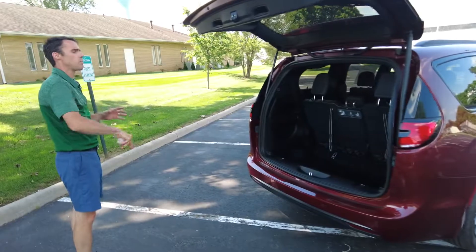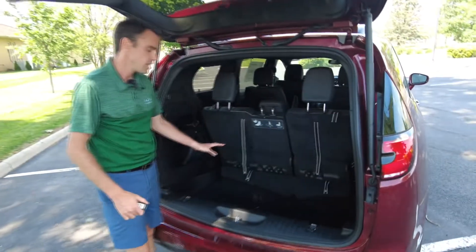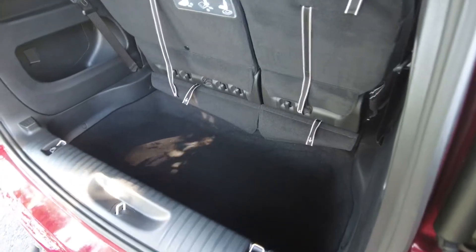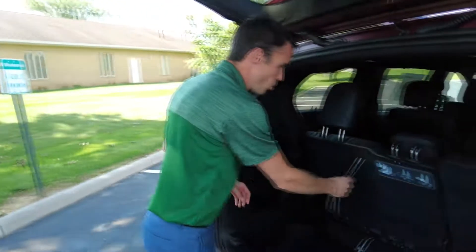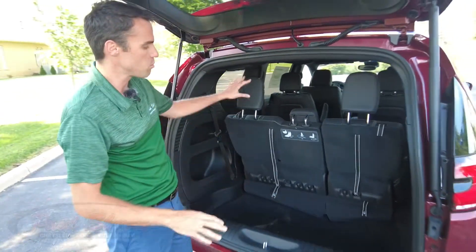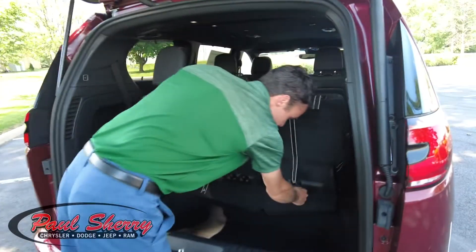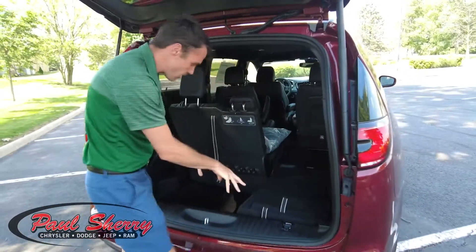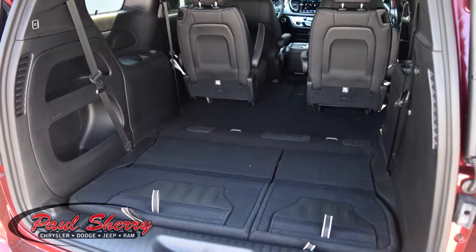Back here is the power lift gate — when your hands are full of groceries you can put them in the nice deep well. Now say you have a lot of cargo — this is what makes this van super versatile. It has the stow-and-go seating, which is exclusive to the Chrysler product. No other product does this. A lot of vans will fold down in the back, but none of them fold down in the second row, so you get a nice flat surface all the way up into the second row.